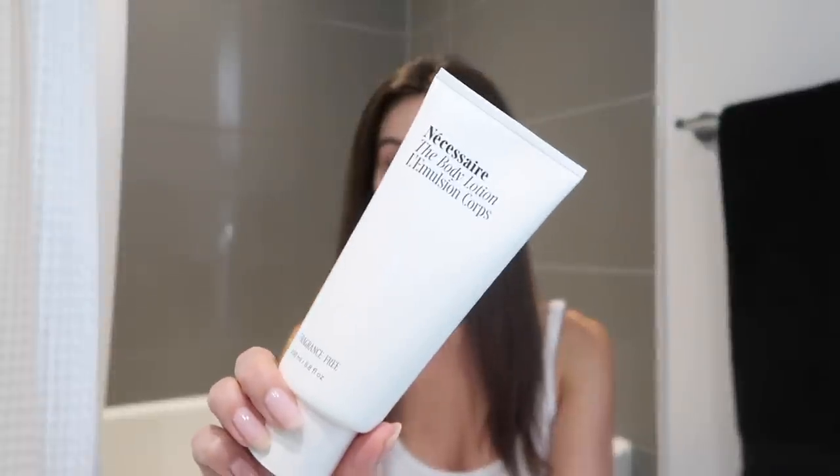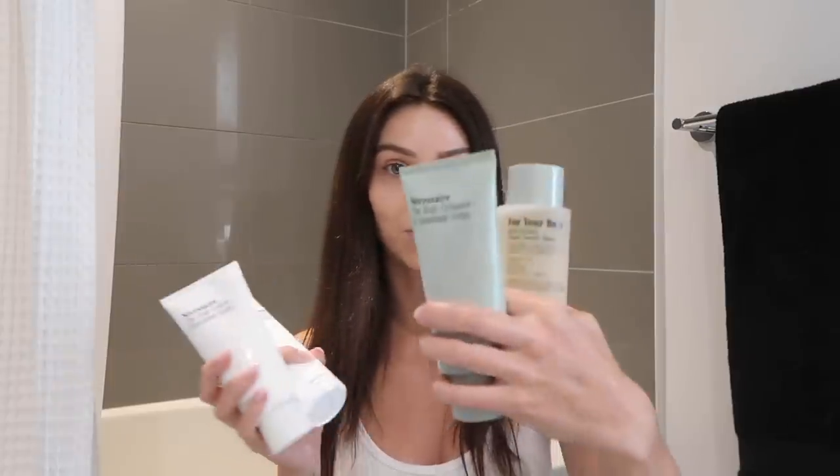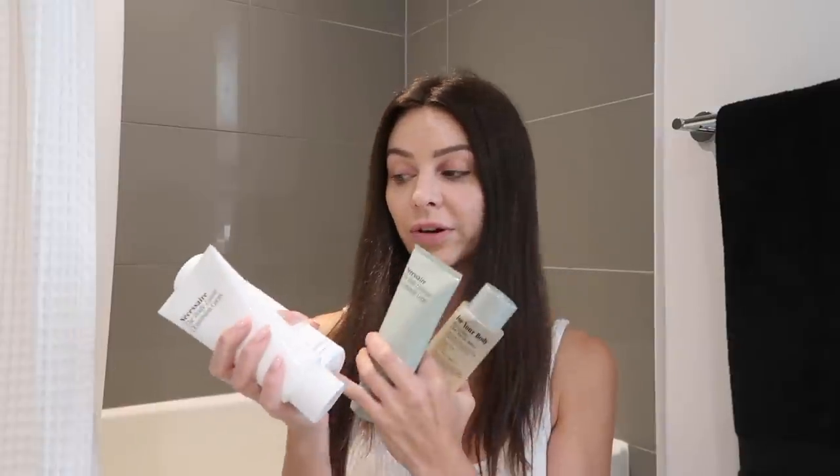I have a really exciting sponsor for today's video. This is a brand that I've been wanting to try out for a long time. Today's sponsor is Nécessaire. It's very simple, but it looks bougie. These ones are eucalyptus, which is why they are green. There's also sandalwood and bergamot, and then there's a fragrance-free option as well, which is these ones here. The eucalyptus scent just reminds me of the spa.